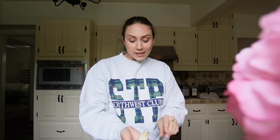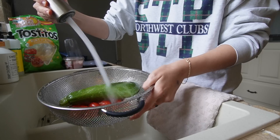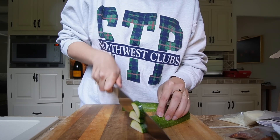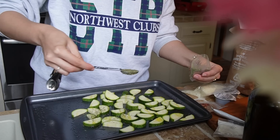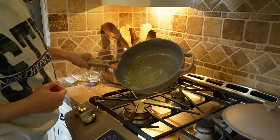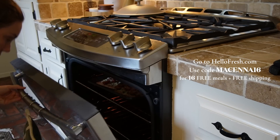A big thank you to Hello Fresh for sponsoring today's video. It's convenient, there's no food waste, it's delivered directly to my door, I don't have to go grocery shopping. Hello Fresh has 40 different meals to pick from every week so you can always find something you're gonna love. It's summertime so the last thing we want to worry about is what to eat for dinner — I want easy, yummy, quick meals. They have fit and wholesome or calorie smart recipes, new vegan recipes and pescatarian to fit any lifestyle, plus breakfast, desserts and sides. Hello Fresh's seasonal ingredients are picked at peak ripeness and travel from farm to doorstep in less than seven days — and it's cheaper than grocery shopping and takeout. Go to hellofresh.com and use code McKenna16 at checkout for 16 free meals plus free shipping.